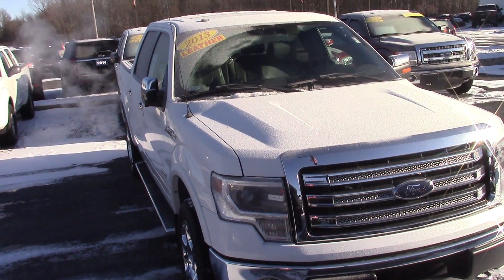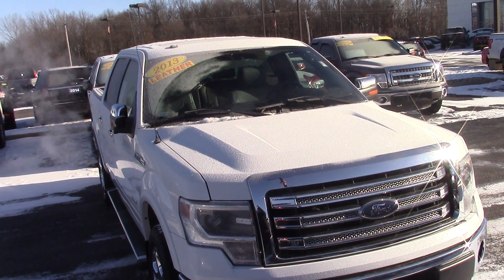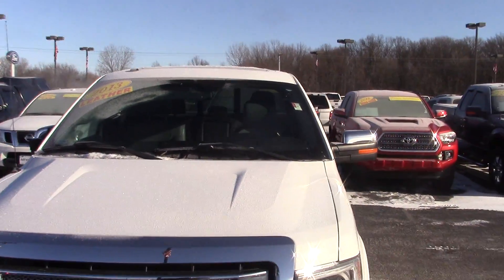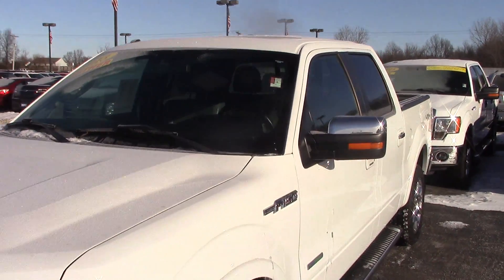Hi Steve, this is the 2013 F-150 that you had inquired about. Wanted to give you a little walk around and show you a little bit about the truck. I'll let you be able to see it for yourself.